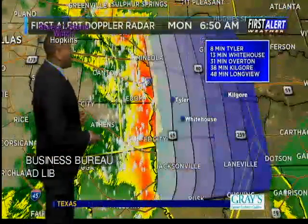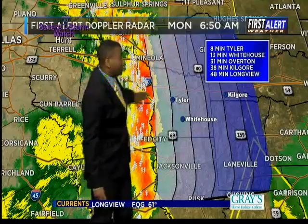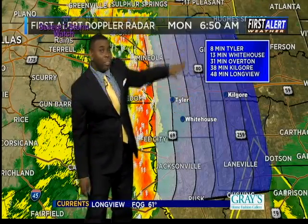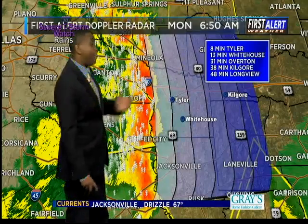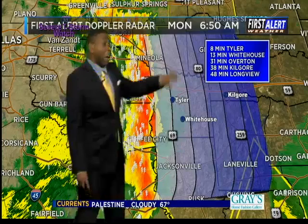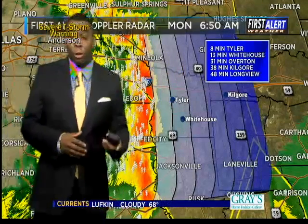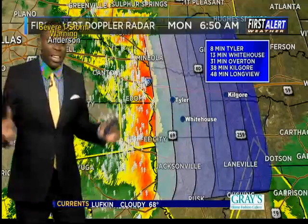Let's take it even a little closer here and put a storm tracker on this. I want to show you the timing of this. Tyler, this line of storms is just booking it off towards the east, so we're talking less than probably around five minutes or so. Probably around 10 minutes or so, this line of storms will be working its way into Whitehouse, over 10 in about 30 minutes.